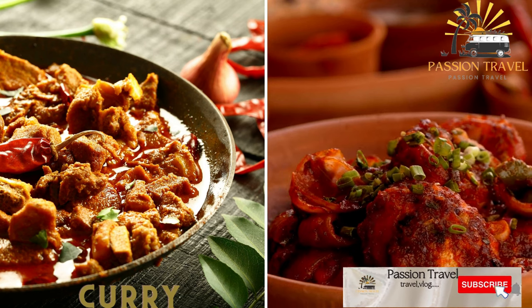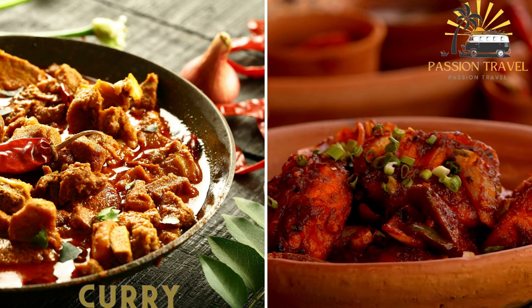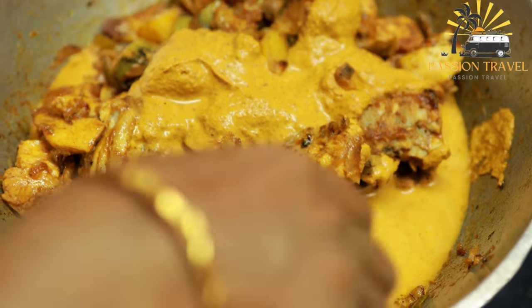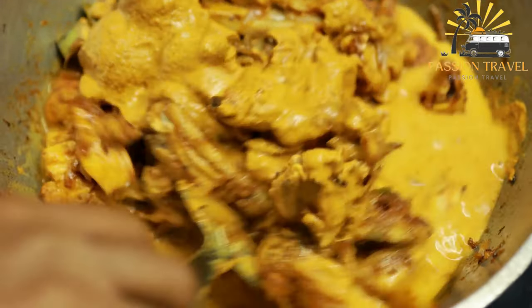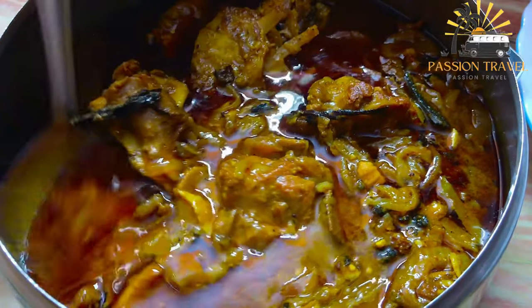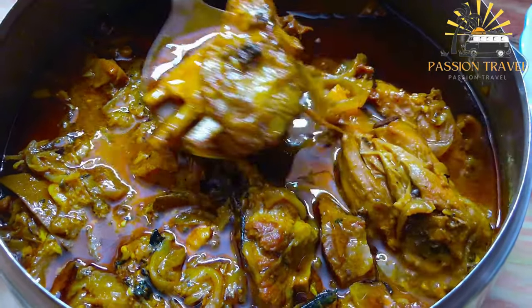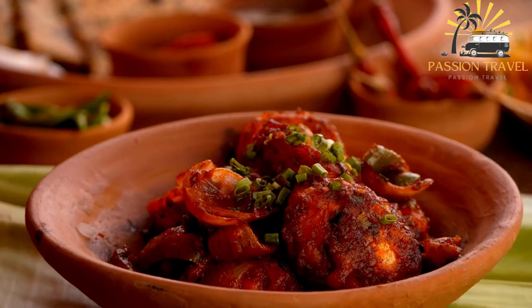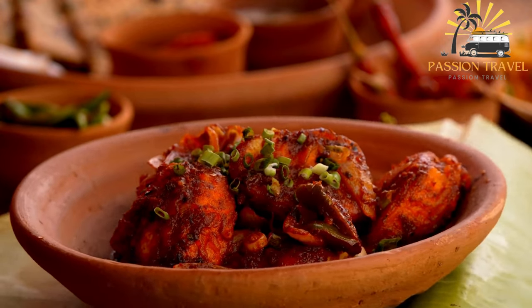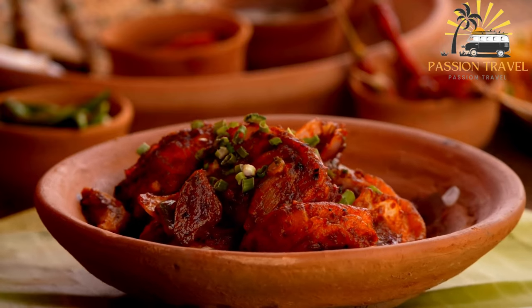A variety of curries are available in Myanmar, made with chicken, mutton, fish, or vegetables and served with rice or bread. Curry is also popular in Vietnam — Vietnamese curry typically features a fragrant blend of spices such as turmeric, ginger, garlic, and chili, and is often made with coconut milk, lemongrass, and other flavorful ingredients. It can be made with chicken, beef, or seafood, and there are also vegetarian and vegan versions using tofu or vegetables. If you enjoy spicy and flavorful dishes, you should definitely try Vietnamese curry.